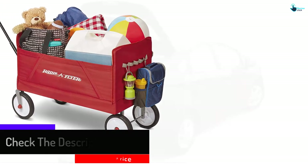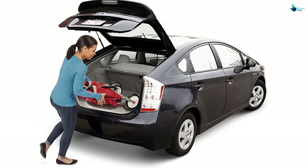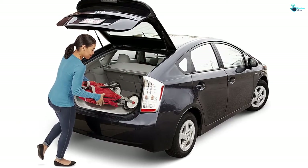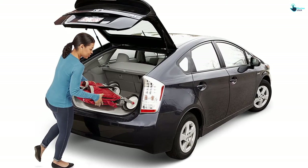When you want to fold it, you can do so with the help of a single hand. All in all, if you're looking for a fully functional and easy-to-use folding wagon, you should consider this option.